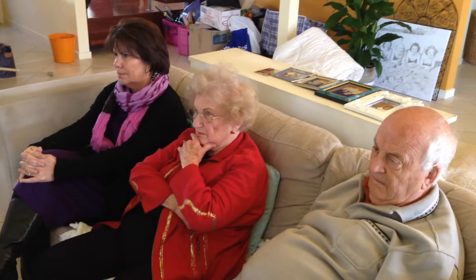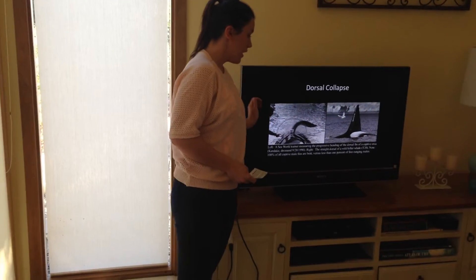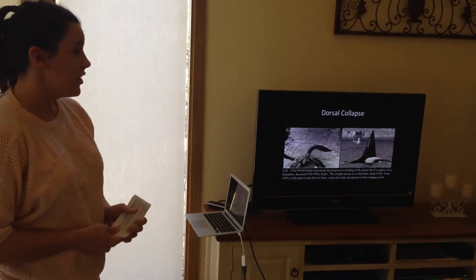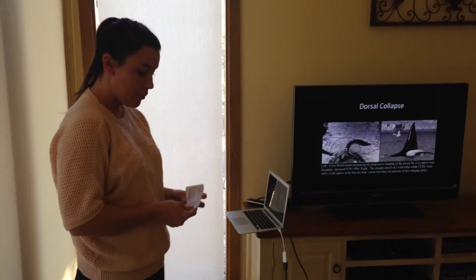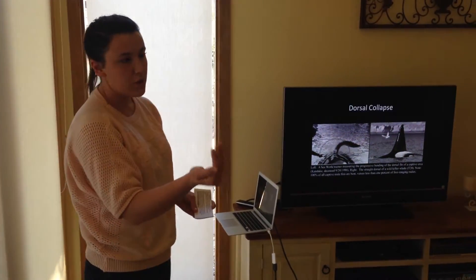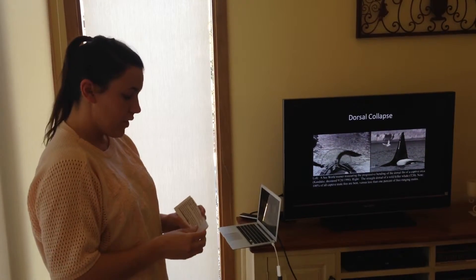Depending on various factors, wild orcas live to 50 to 80 years old, whereas, shockingly, captive orcas live only to around 35 years old. This phenomenon — dorsal collapse — occurs in only 1% of wild orca males, whereas it occurs in 100% of captive orca males. Dr. Astrid Jeniken, who studies wild orcas, believes that dorsal collapse and the general lower life expectancy in captive orcas is due to several reasons: pattern swimming around the enclosure, resting at the water's surface so the dorsal fin is affected by gravity and pulled over, warmer water temperatures, and the general lack of exercise.